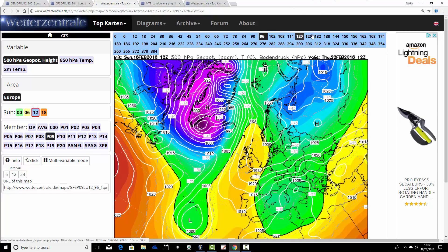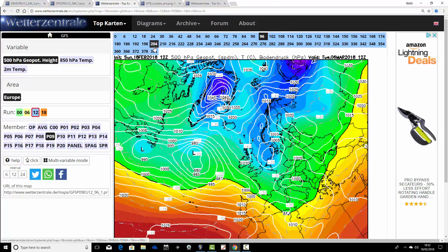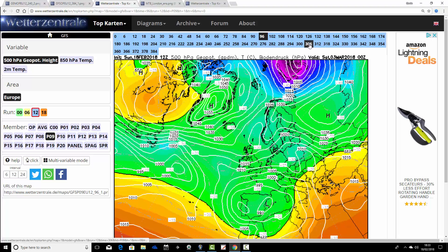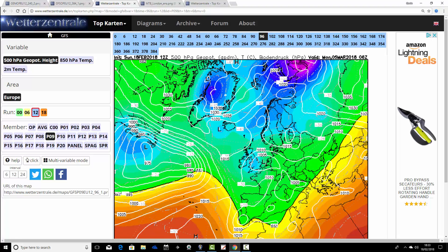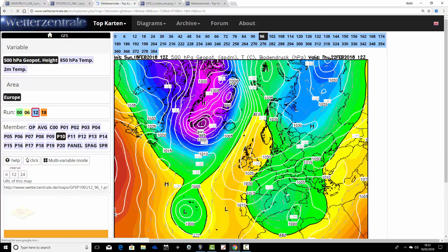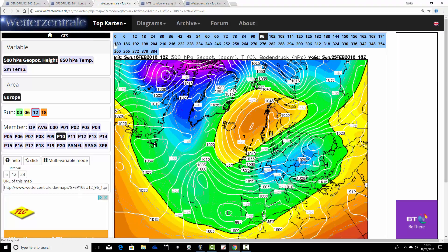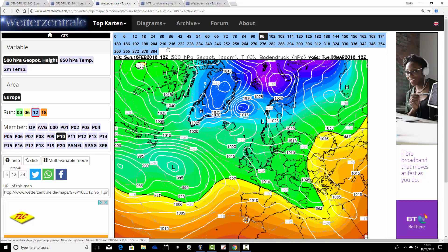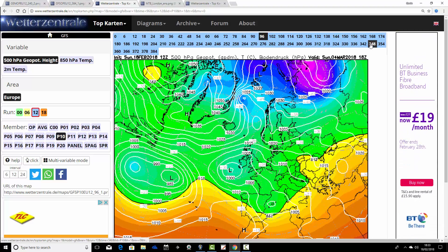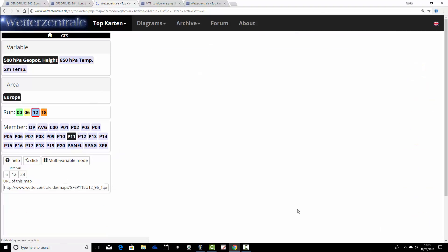Member nine takes high pressure up to Scandinavia on Thursday, then off we go with those easterly winds — bitterly cold with a lot of snow being dragged in from the east. A very blocked setup, real northern blocking, locked in cold for the first week of March. Member ten — we're halfway through — shows high pressure up over Scandinavia going into the weekend, bringing the most bitterly cold easterly winds, which we maintain through into the first days of March. There's an attempt to bring low pressure and slightly milder air up from the Atlantic, but essentially still blocked and cold even at the end of the run.